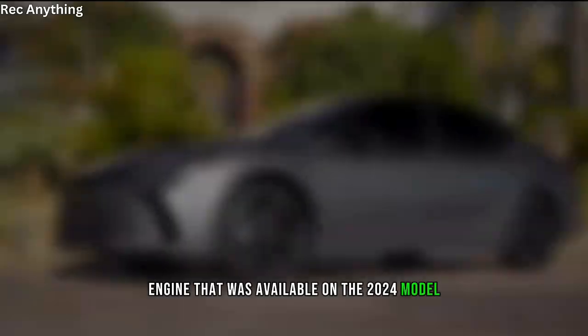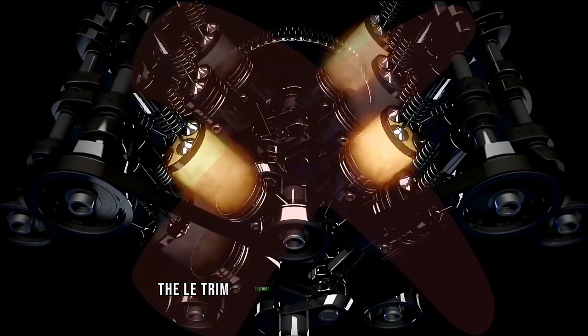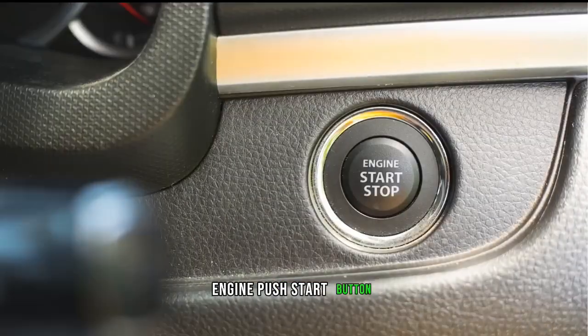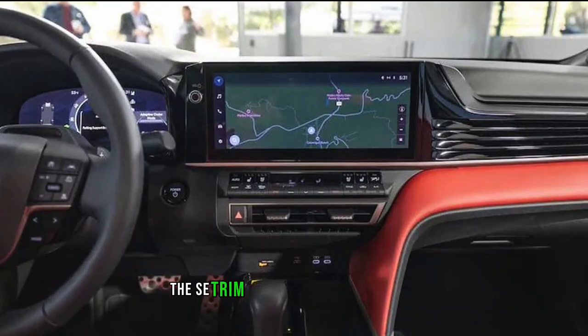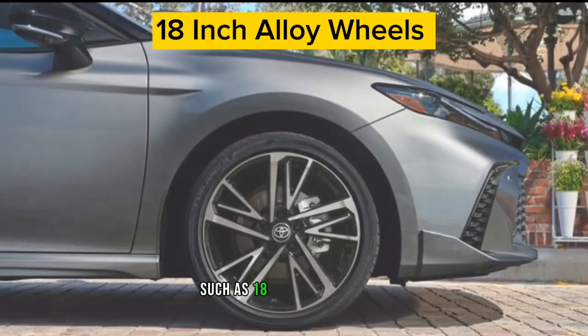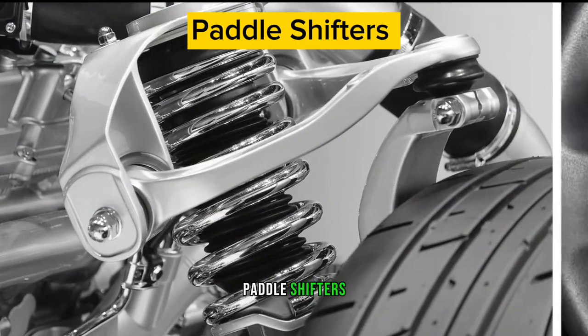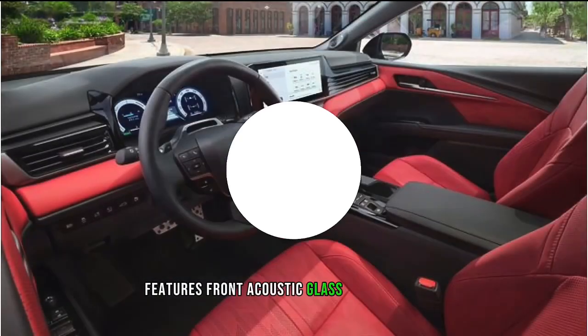The powerful V6 engine available on the 2024 model did not make it to the 2025 model. The LE trim features 16-inch alloy wheels, an engine push-start button, and an 8-inch infotainment screen. The SE trim adds sporty touches such as 18-inch alloy wheels, sport-tuned suspension, paddle shifters, and aluminium pedals.